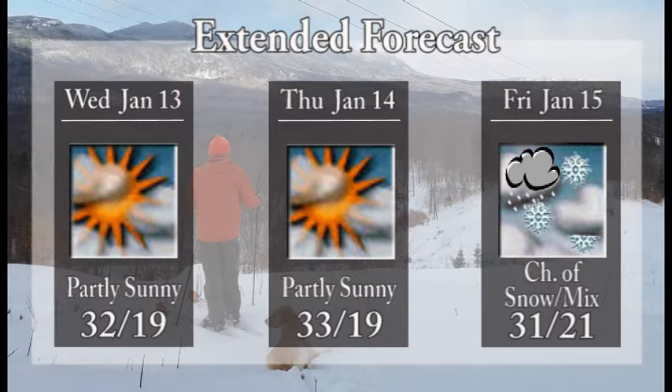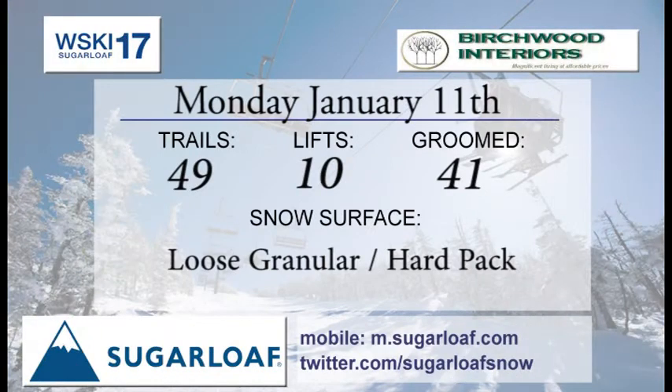Looking at your extended forecast: Wednesday looking like a good day, partly sunny skies, a high of 32 degrees. Thursday we'll see a high of 33 with partly sunny skies. And then a system moves in on Friday where we could see a chance of some snow showers or some mixed precip. As you can see, temperatures down here around the base are right around freezing. So do your snow dances, hope for cold weather, and we'll get through it.